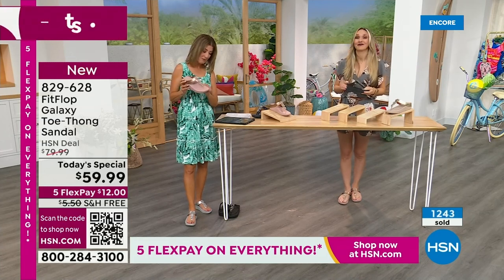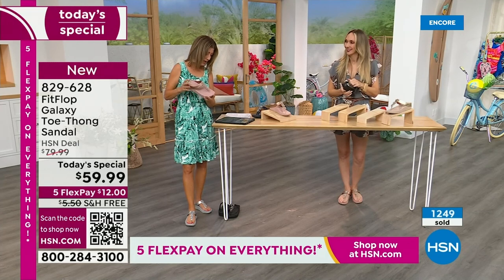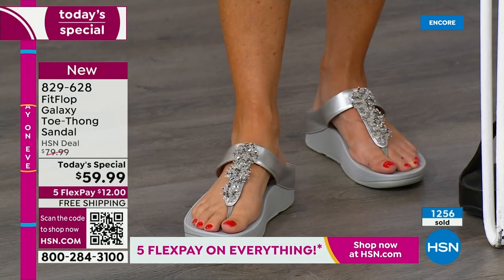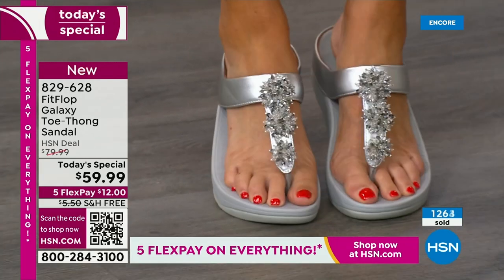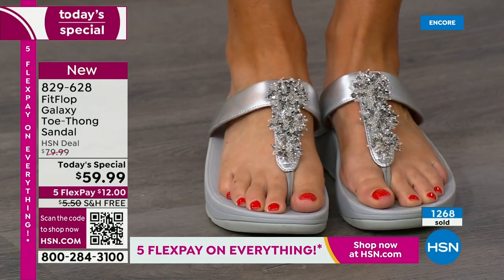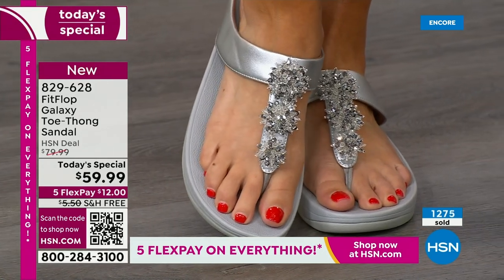So many of you are saying you're so glad FitFlop is here. Out of the best-selling colors — they're all going quickly. Over 1,000 gone now. You cannot wait to pick up your favorite color and size — I don't want you to have to go to your second choice.